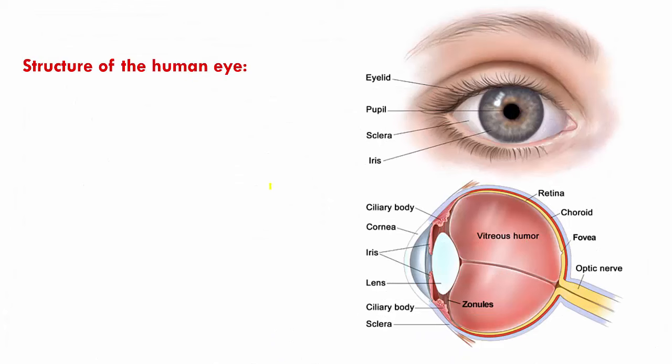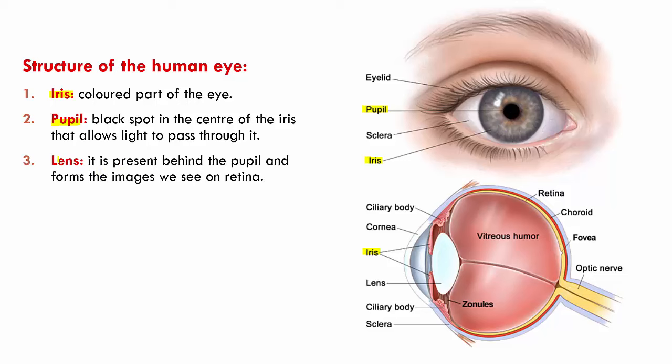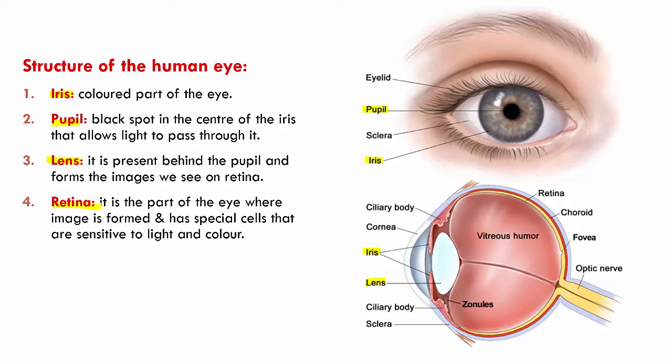When we look at the structure of the human eye, it has a colored region called the iris. Then we have the pupil, which is a black spot right in the center — this black spot allows light to pass into the eyes. Right behind the pupil we have the lens, which helps us form images on the retina. The retina is the innermost layer of the eye which helps in perceiving vision, and it has special cells that are sensitive to light and color.